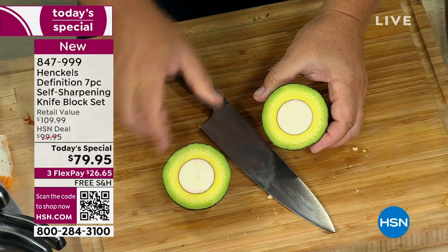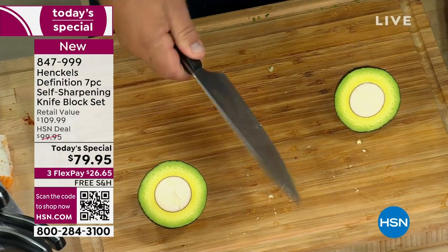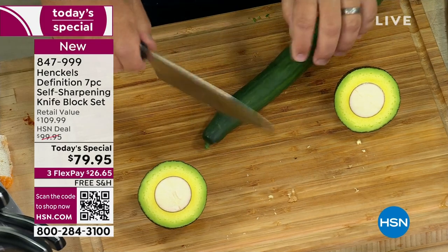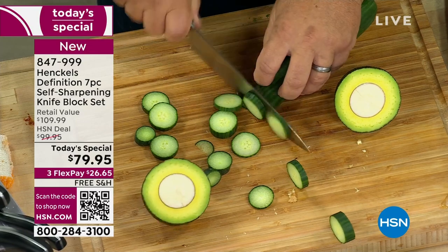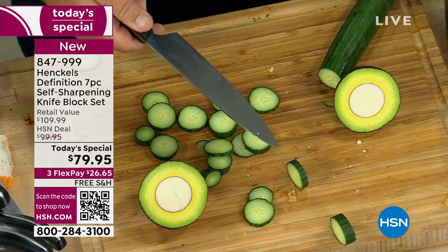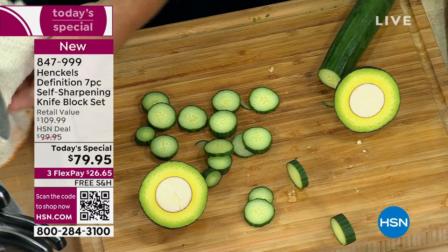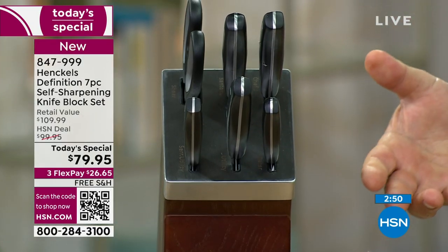I just cut right through that avocado — pit and all. And then the knife hit the cutting board, and those are the things that dull your knives over time. If you're chopping in the kitchen — maybe it's onions, celery, or a cucumber — that's dulling your knife blade. But you don't have to worry about it: not only are they manufactured with the highest quality stainless steel blades, the knife sharpeners are built into the knife block, so every time you put it away, it resharpens itself.